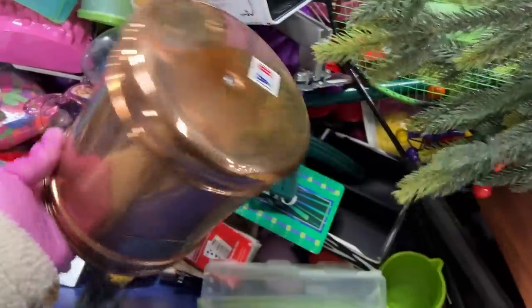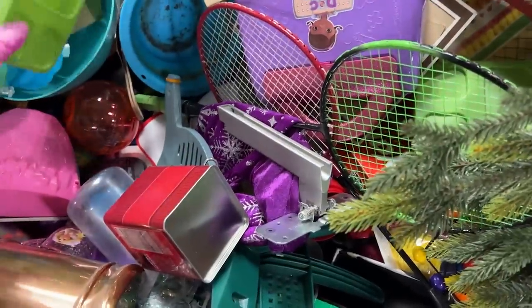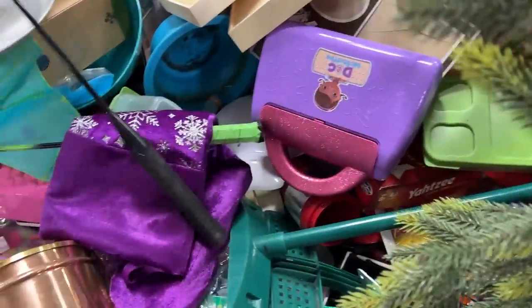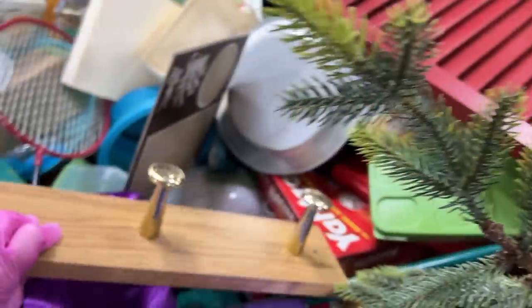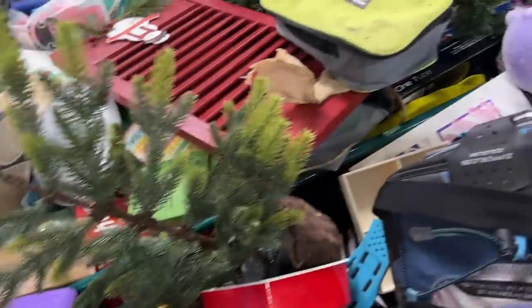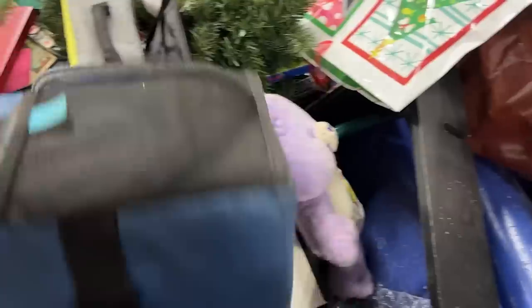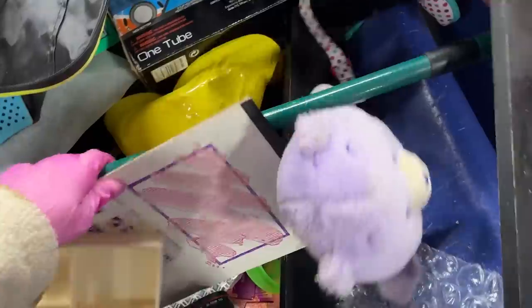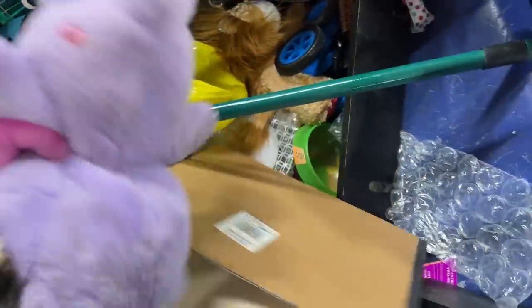Starbucks bin. Brackets. There's a Caribou — it had batteries or something.